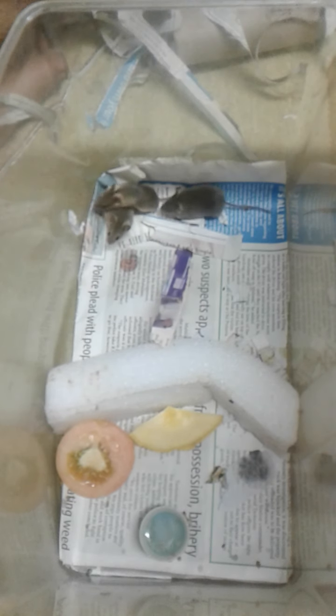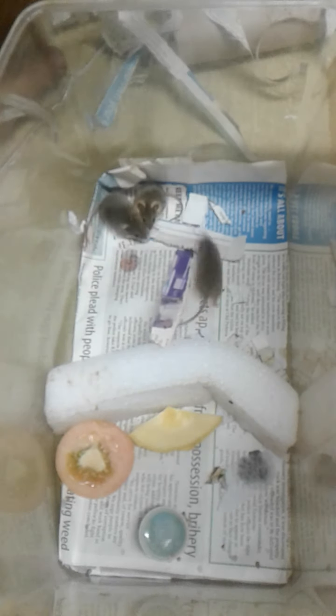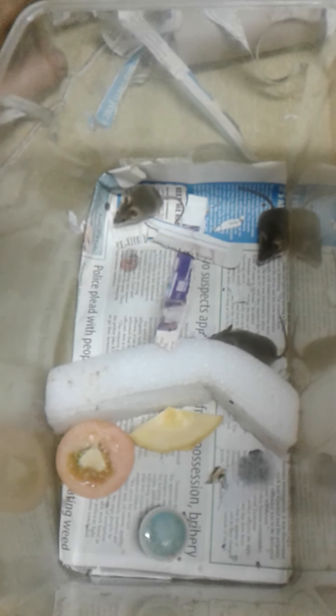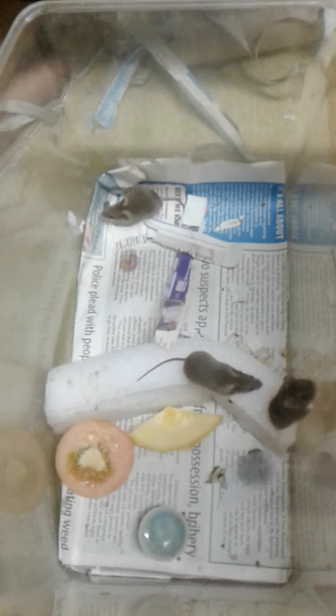These are African pygmy mice. When they grow up, they will only be about 13 grams, which makes them one of the smallest rodents in the world. I found them — they could all three sleep inside this little lid when I found them. They were tiny little babies. They do look like two females and a male, which unfortunately means we're gonna have to split them soon.